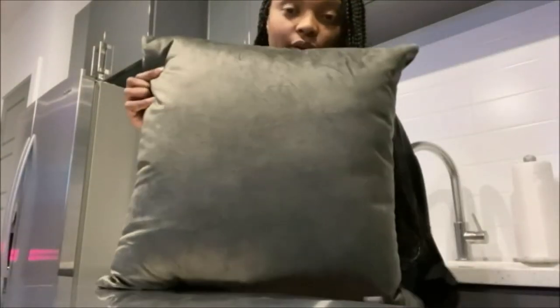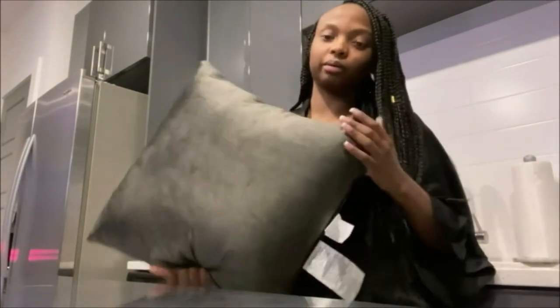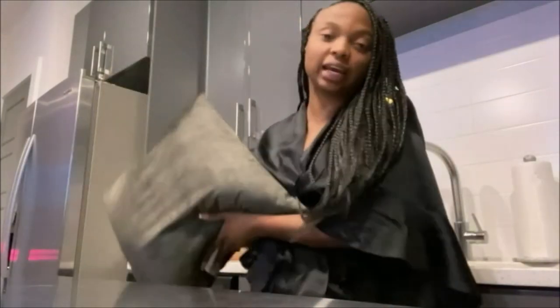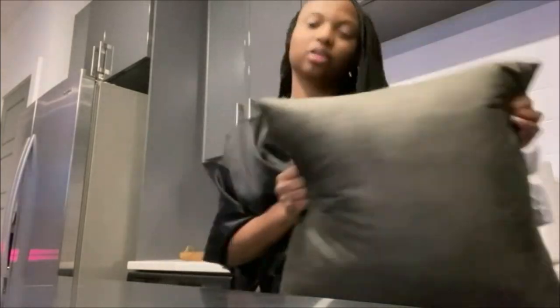I got these gray pillows from At Home — zooming in so y'all can really see the texture — but they looked way better in store than they do on my couch, so these are probably going to be going back. One thing about At Home: they need to build one in the city because I had to go all the way to Stockbridge — a 30-minute drive — and the next closest was in Norcross.